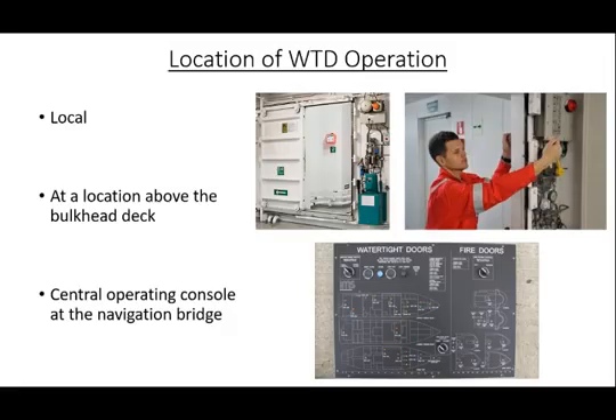There are three primary locations that the door shall be able to be operated from: local operation at the door, at a location above the bulkhead deck, and from the central operating console at the navigation bridge.